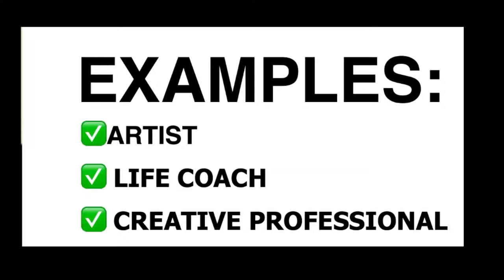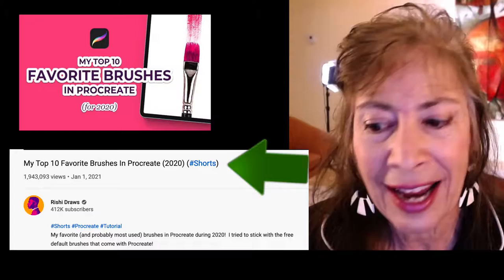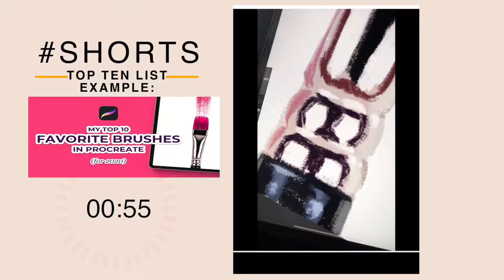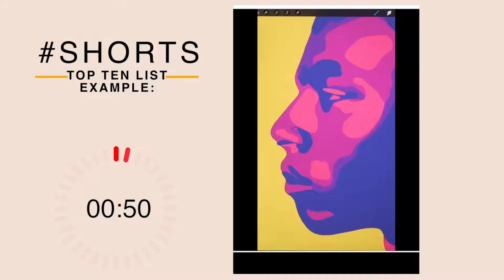This video — 'My Top 10 Favorite Brushes in Procreate' from Rishi Draws' channel — has 1.9 million views. Here are my top 10 favorite brushes in Procreate for 2020. Number one: Monoline. This is a must-have brush for drawing even weighted lines with no tapering. It's also great for creating basic fill shapes. Number two: Syrup.